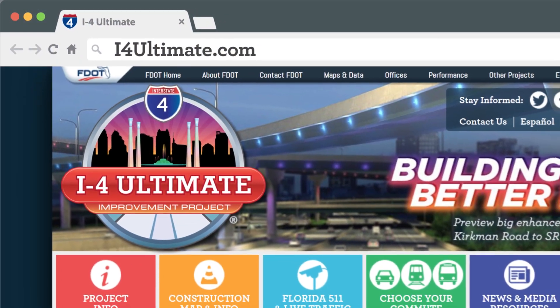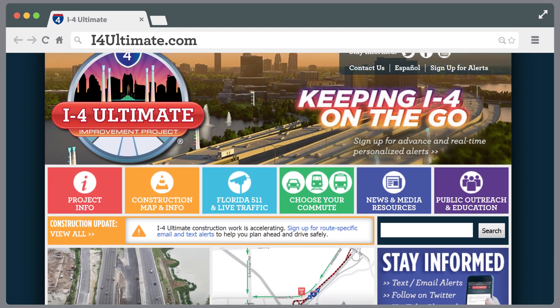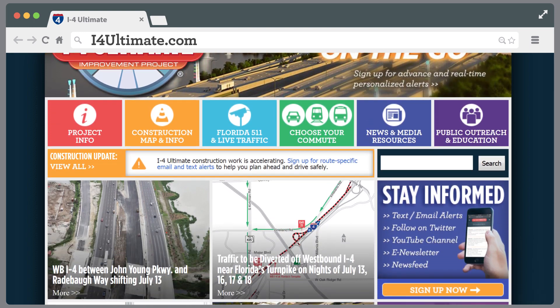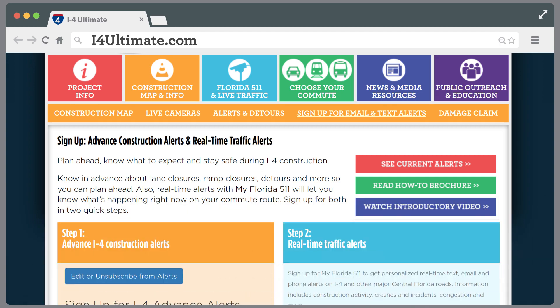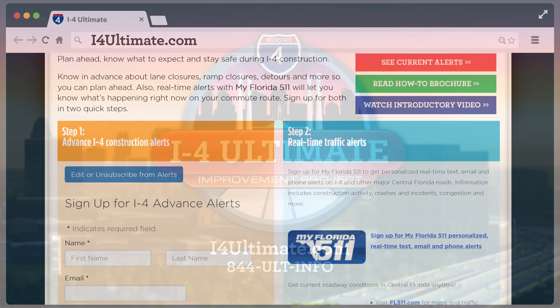Stay informed about the project by logging on to I4Ultimate.com. The website has information about the entire 21-mile corridor and what changes are being made. On the website, you can sign up for route-specific email and text alerts and our monthly e-newsletter.